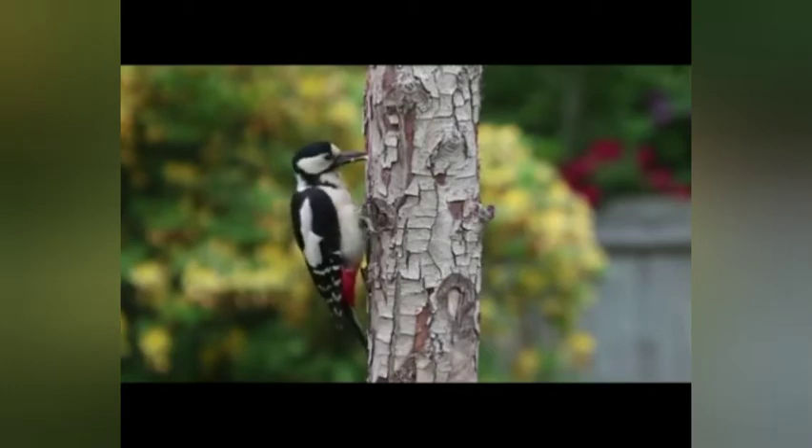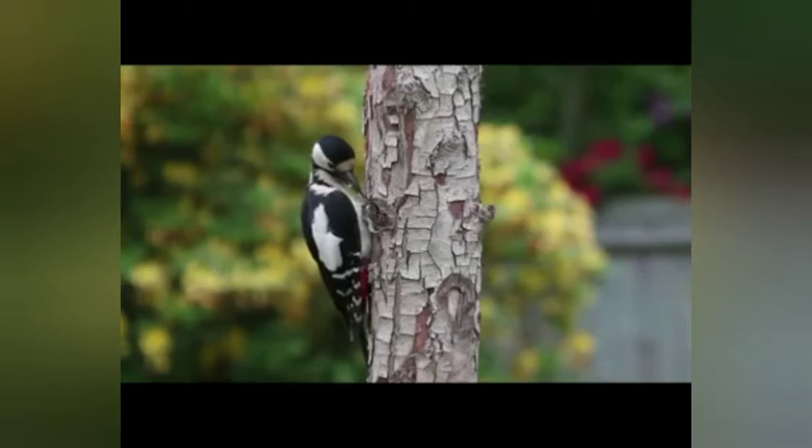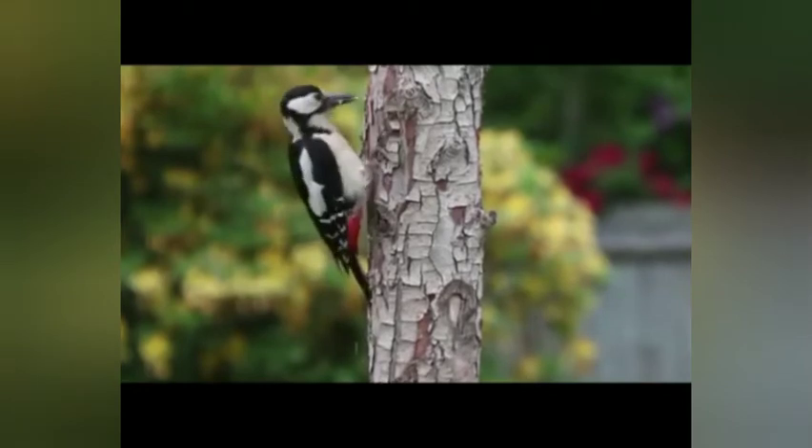A few species are known to live in treeless areas such as rocky hillsides and deserts. Woodpeckers range in size from tiny piculets measuring no more than seven centimeters in length and weighing seven grams, to large woodpeckers which can be more than 50 centimeters in length.